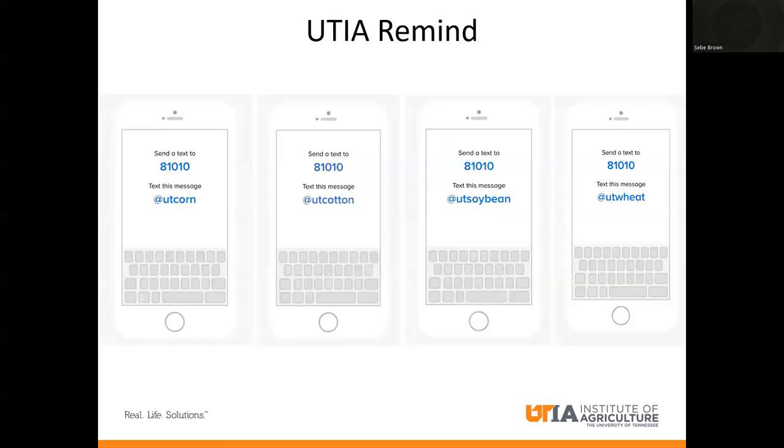Something I also want to talk about is that we have a new UT Institute of Agricultural Remind system that we set up here at the West Tennessee Research and Extension Center in Jackson. Although you don't have to be in Jackson to sign up for it — it's basically a text-based messaging system that allows us specialists, myself, Dr. Larry Steckle, Dr. Tyson Raper, any of us to get information to you quickly in the form of a text message.